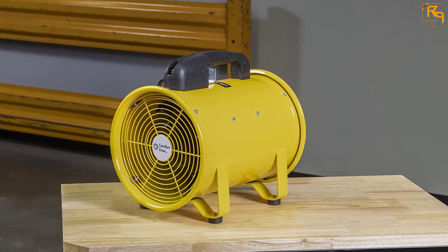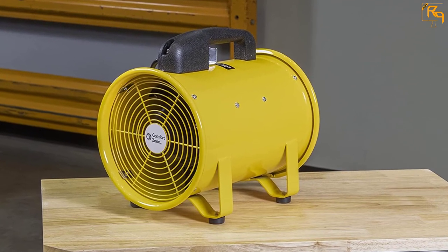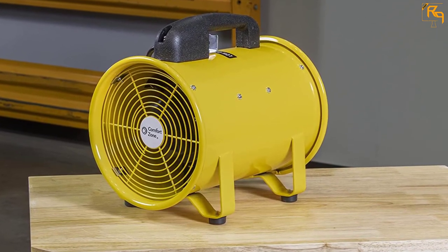The powerful fan can create a high-force wind velocity of up to 800 centimeters per second. Every single part of this fan is constructed from metal, giving it a robust and long-lasting structure.